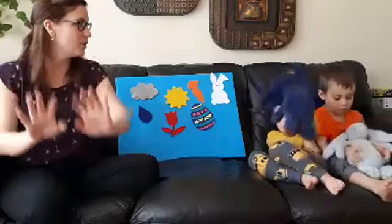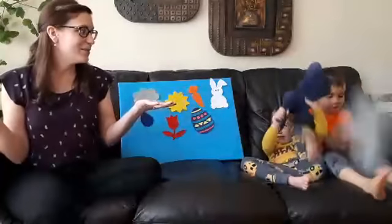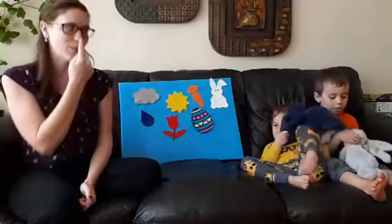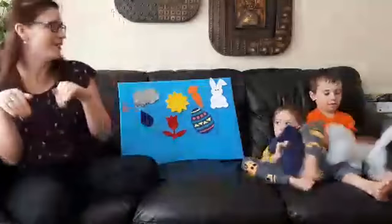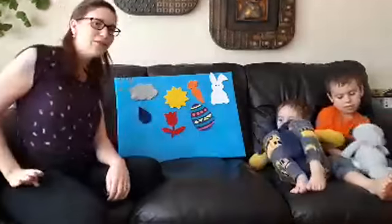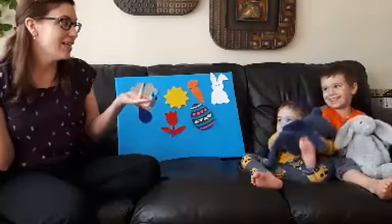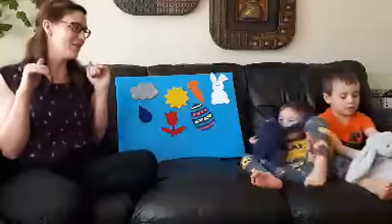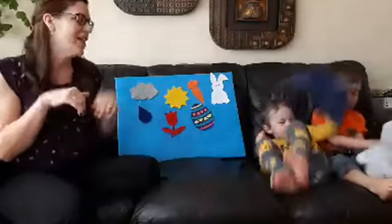You put your bunny paws in, you put your bunny paws out, you put your bunny paws in and you shake them all about. You do the bunny pokey and you hop yourself around — that's what it's all about! You put your bunny nose in, you put your bunny nose out, you put your bunny nose in and you shake it all about. You do the bunny pokey and you hop yourself around — that's what it's all about! You put your fluffy tail in, you put your fluffy tail out, you put your fluffy tail in and shake it all about, you do the bunny pokey and hop yourself around — that's what it's all about! And the last one: you put your bunny body in, you put your bunny body out, you put your bunny body in and shake it all about, you do the bunny pokey and hop yourself around — that's what it's all about!